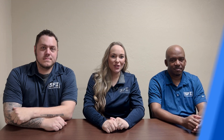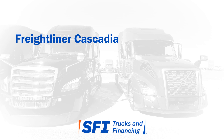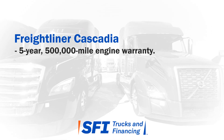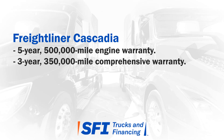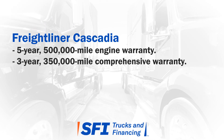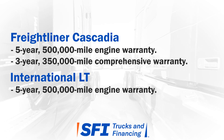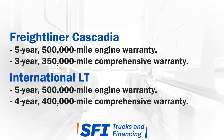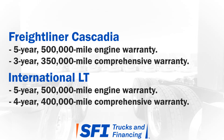All of SFI's trucks come with factory-backed warranty coverage. Freightliner's warranty includes 5 years or 500,000 miles for engine warranty and 3 years or 350,000 miles for comprehensive vehicle warranty. International includes 5 years or 500,000 miles for engine warranty and 4 years or 400,000 miles for comprehensive vehicle warranty.